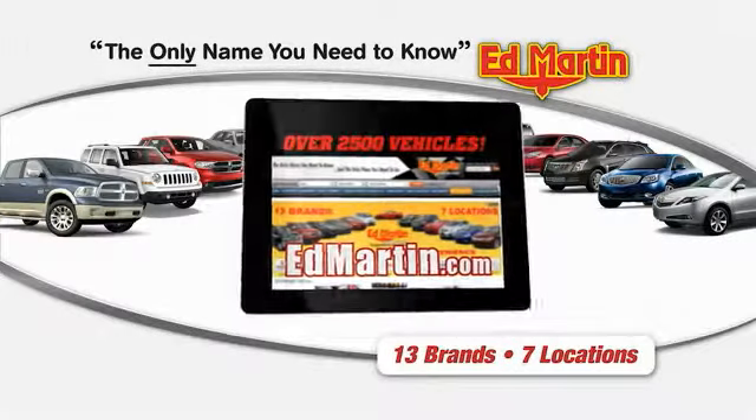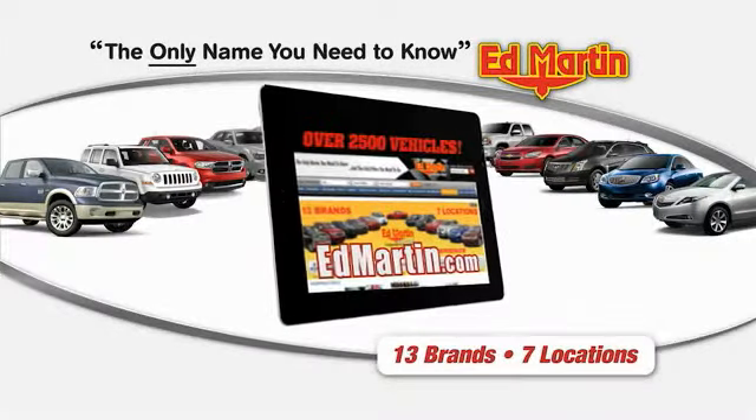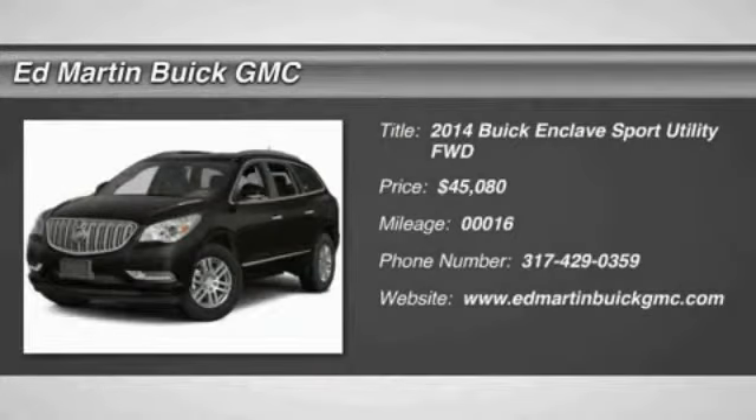Thank you for clicking our video. You can shop 2,500 more cars and trucks online at edmartin.com. The 2014 Enclave.